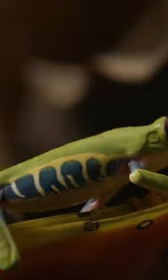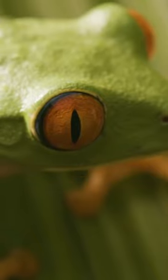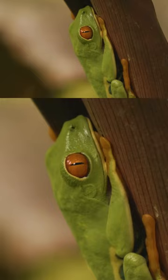Red-eyed tree frogs snag prey with their quick-fire tongues and then swallow them whole. To help push their prey down their throat, their eyes recede, giving their meal an extra push into their bellies.